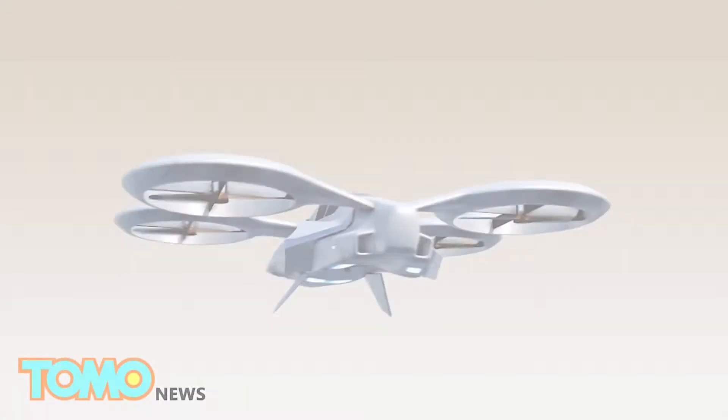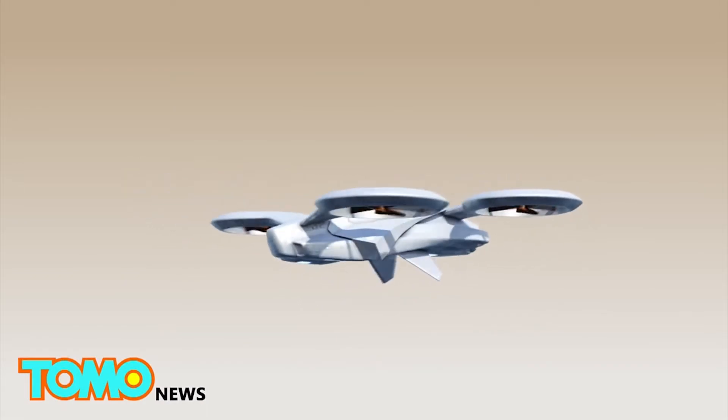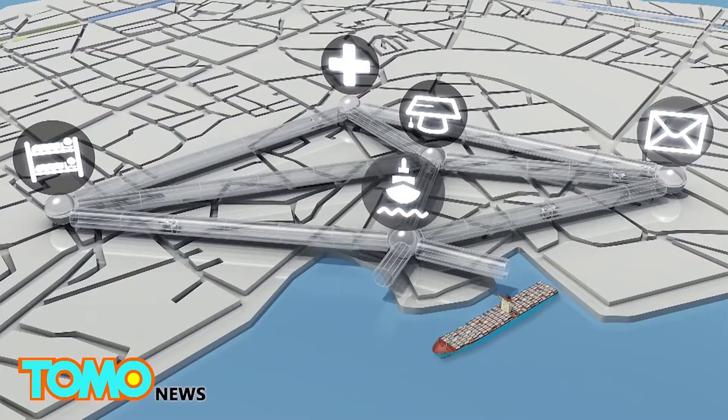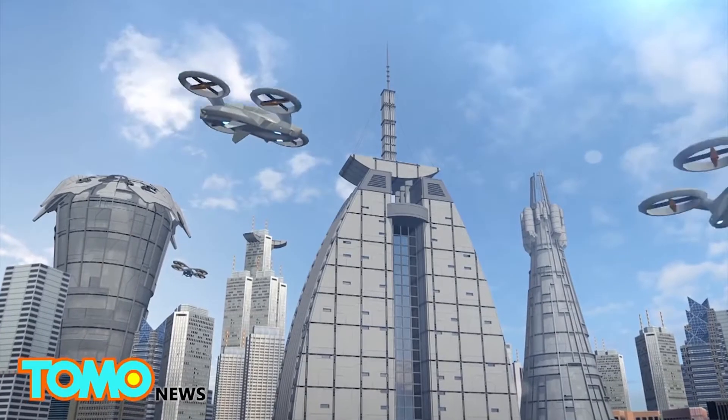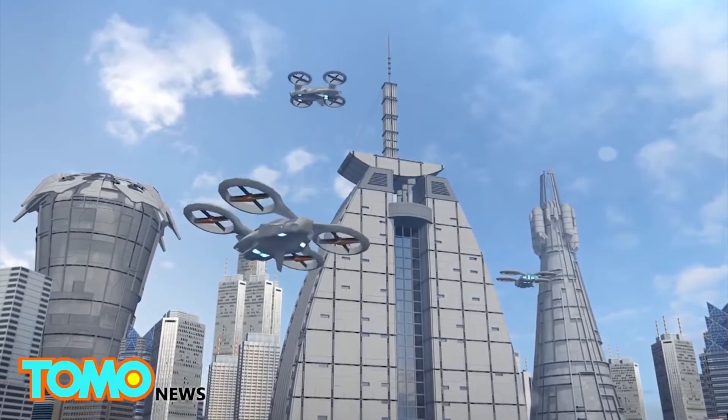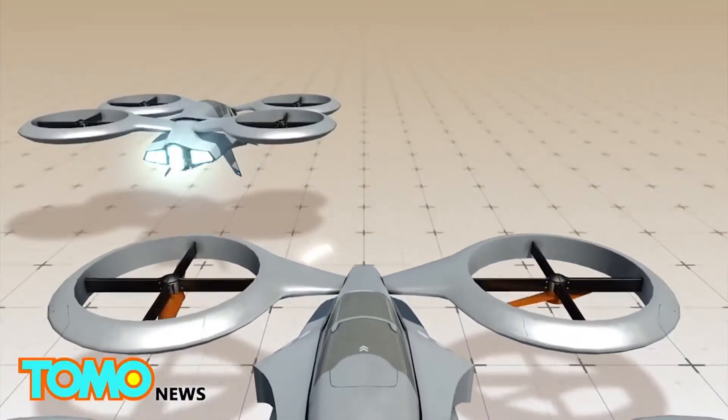The test bench configuration mimics the CityAirbus architecture, including the motors, power electronics, and distribution systems to be supplied by Siemens. The latest milestone means that Airbus can move on to verification for the entire electric propulsion system, covering the electric, mechanical, and thermal dynamics.